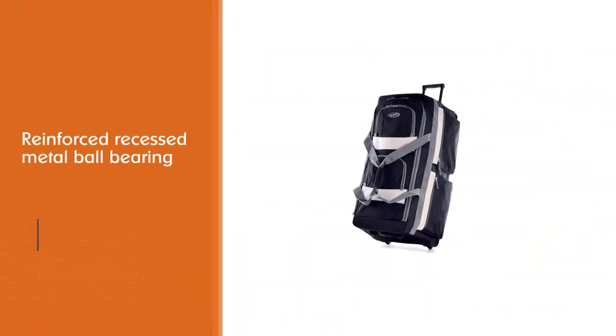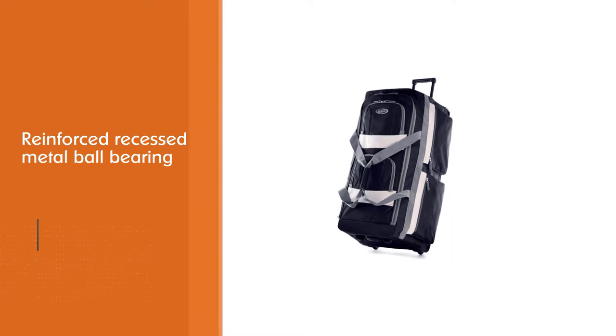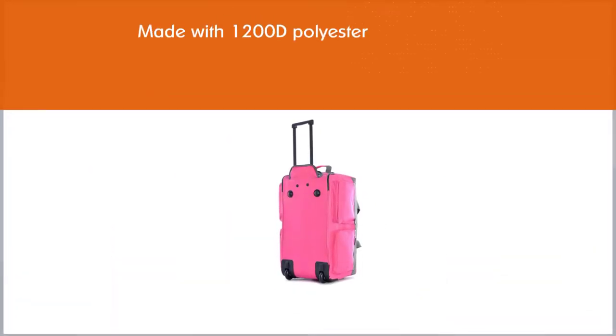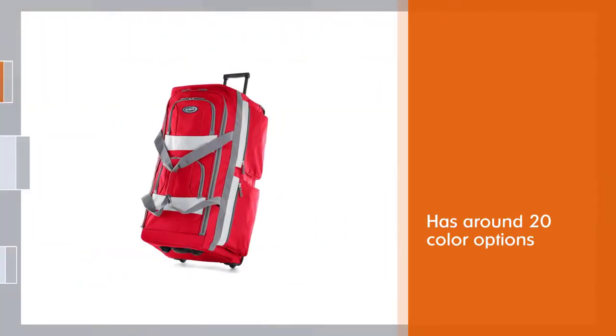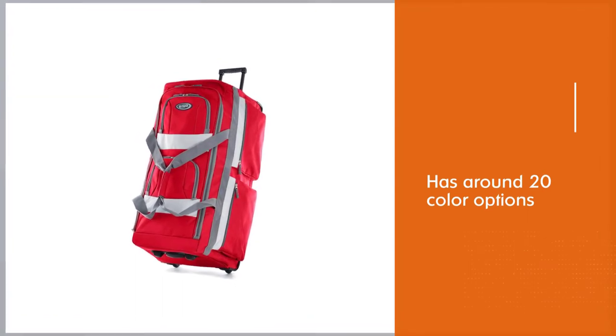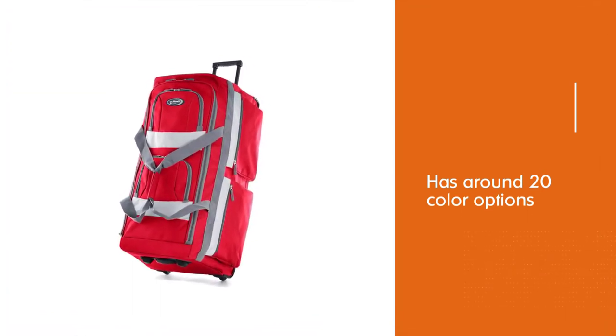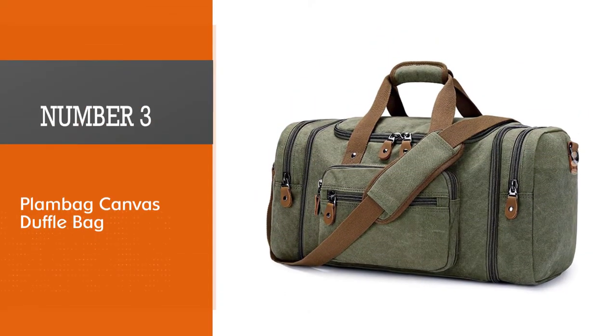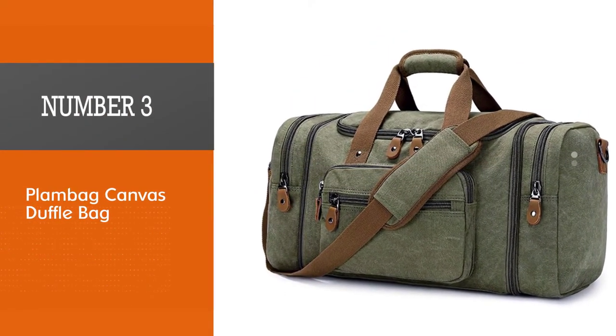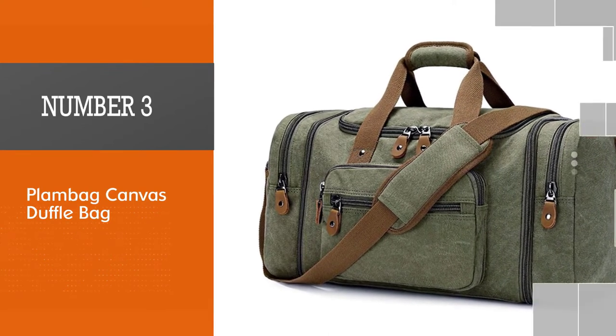The bag is made with 1200D polyester and there are around 20 color options to choose from. The U-shape opening system makes accessing all your belongings easy, and the self-repairing Excel zippers contribute to its durability. It's a perfect carry-on bag that looks great and has more space.